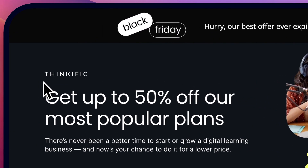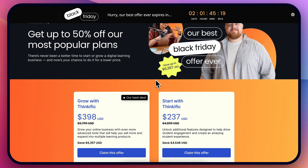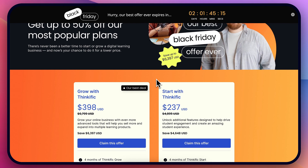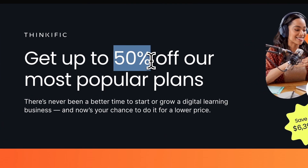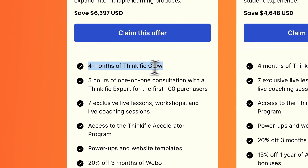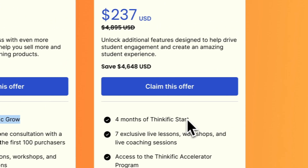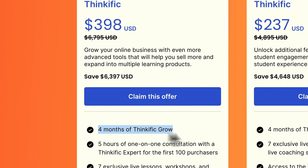Thinkific has a crazy Black Friday deal. I will leave links on how to access this plus how to get my bonuses as well. The Black Friday deal is up to 50% off, which means you get a discount for four months of Thinkific on both the start plan and the growth plan.